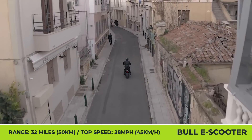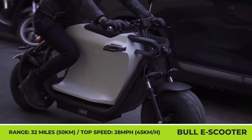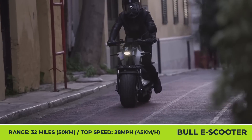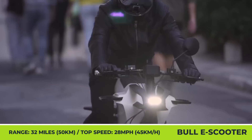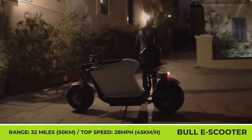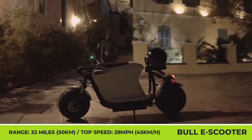Lower air drag is said to extend overall riding range. The Bull E can cover up to 32 miles between charging sessions. This 2,000-watt scooter was specially created for low-speed, short-distance urban commuting, so its top speed is also limited to just 28 miles per hour.